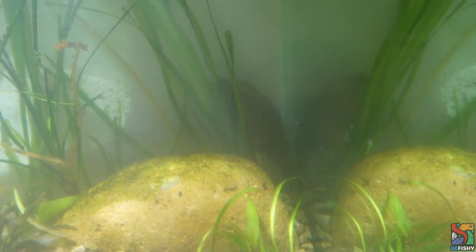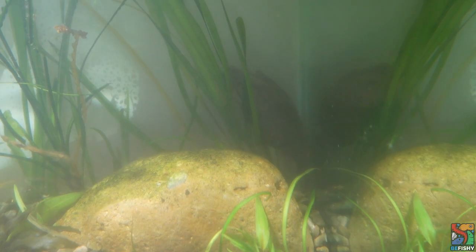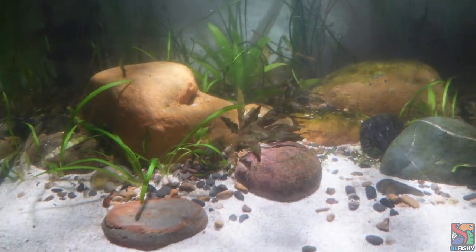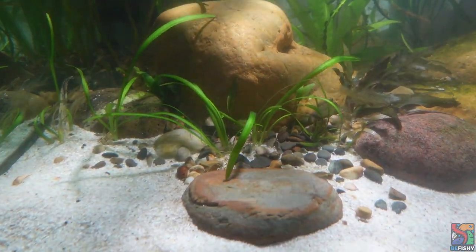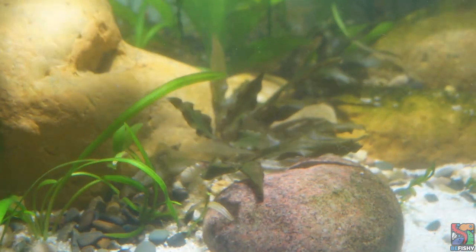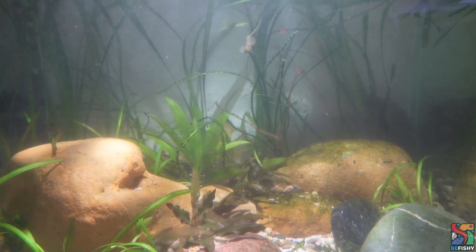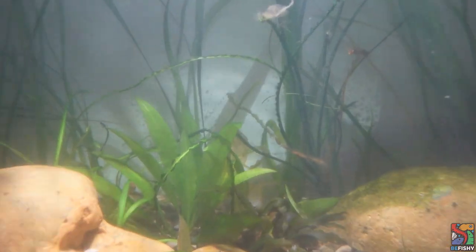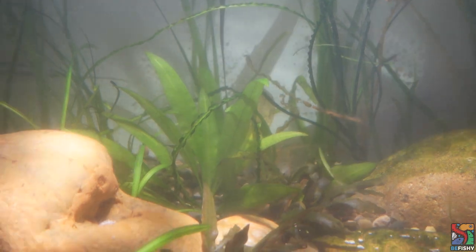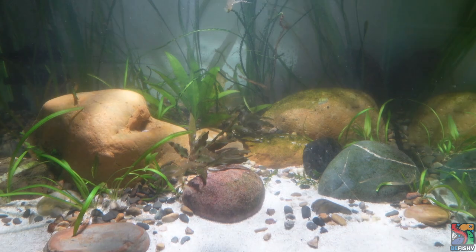Let's look at Headwind's tank next. Headwind is hiding right behind there — he is not having it. First up we have sagittaria subulata at the front, and we have some crypts because I love crypts. At the back we have a vallisneria plant, as well as crinum calamistratum — the one with the lacy-looking leaves — and a random amazon sword. That's basically Headwind's tank.